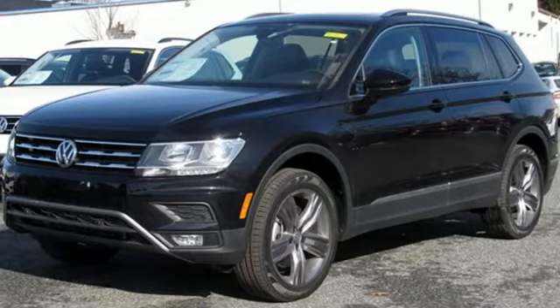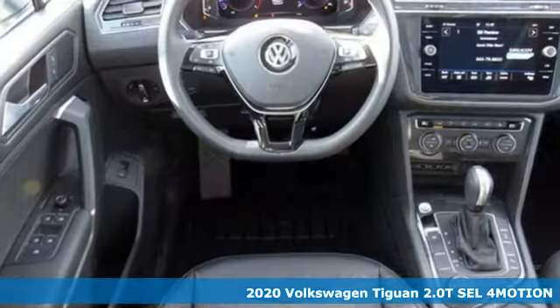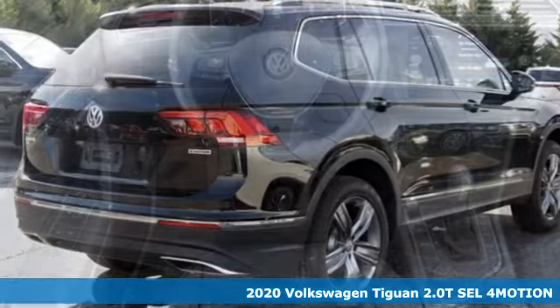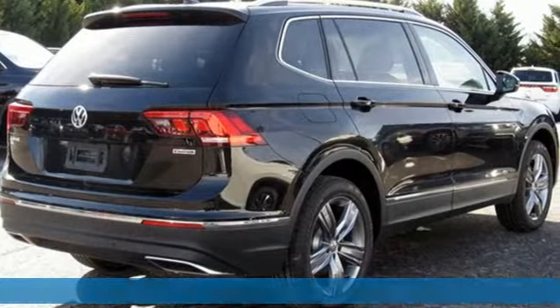It's a new 2020 Volkswagen Tiguan. Whether it's where you can go or what you can expect in an SUV, pushing boundaries is the spirit of Tiguan.